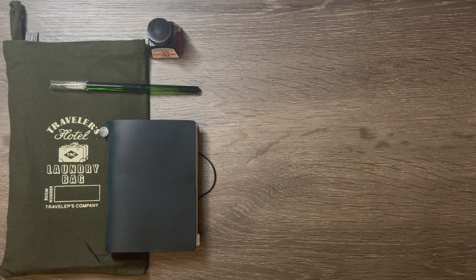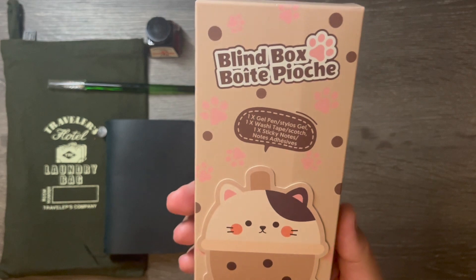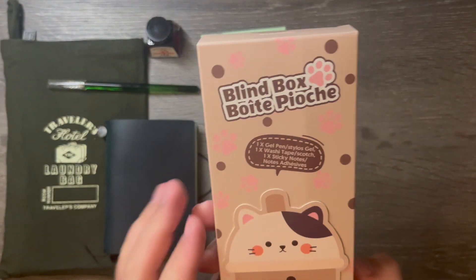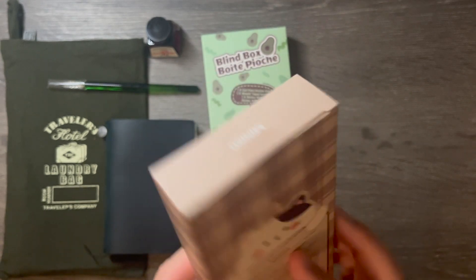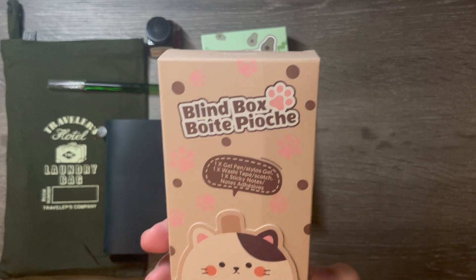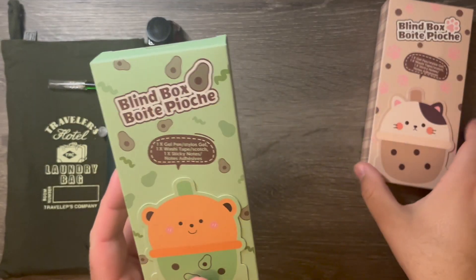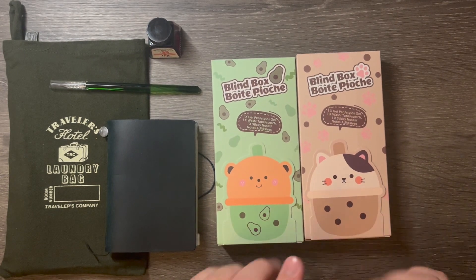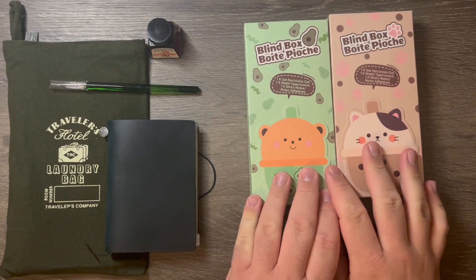They had a rotating theme with different items — like one summer it'll be Marvel, the next will be a different cartoon or whatever. We walked by and saw these characters on display and decided to get these blind boxes. There's a bunch of different ones to choose from — kind of like a grab bag. You don't know what you're getting. It has a gel pen, a washi tape, and a sticky note. We got one with a cat bubble tea theme and a bear one with avocado, so we could trade items we each want.